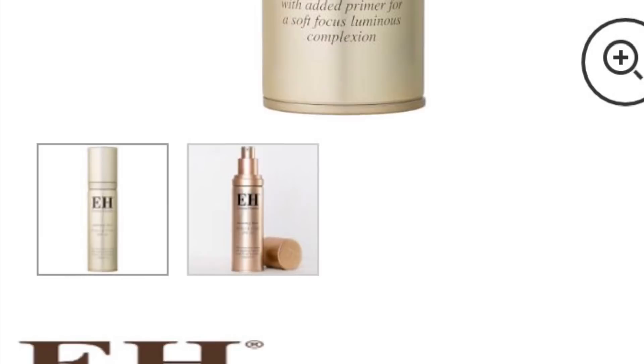The Emma Hardie Protect and Prime is described as the ideal daily moisturizer — super lightweight, prepping you for the day ahead, plus it has SPF 30 for extra protection. This is a small sample or travel size at 15ml. I think the full size is 50ml and costs around £30, but I'm using my phone to film so I can't check — I'll put the correct price on screen.